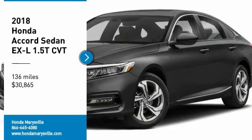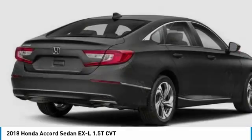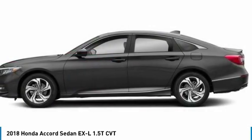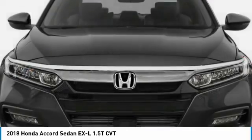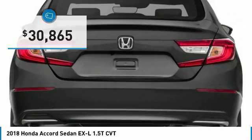Looking for the right vehicle? Check out the 2018 Accord. Ingeniously simple, yet overflowing with luxury and technological creativity. All that and more in the Accord, and is priced below $35,000.